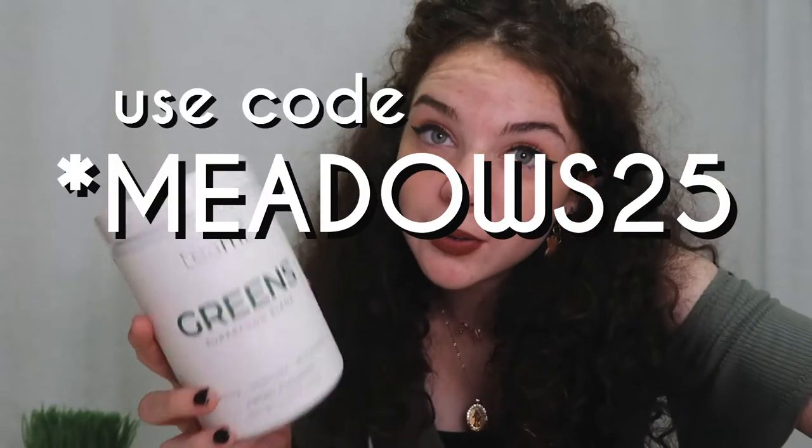I personally don't get the nutrients I need every single day, and with this I can just put one scoop in my smoothie and get my daily amount of vegetables. It's really good for your immune system, good for your body in general, and good for literally every aspect of the way your body functions. I'll have a link below — if you use my code 'meadows' you'll get 25% off, which is a great deal.